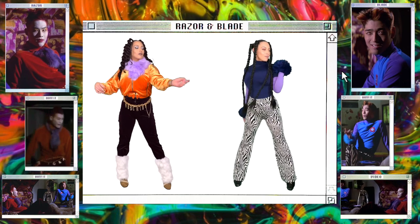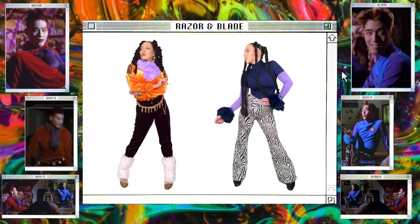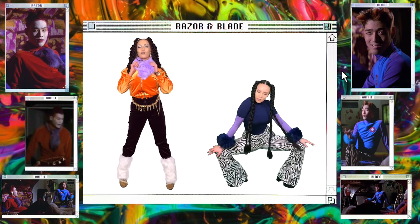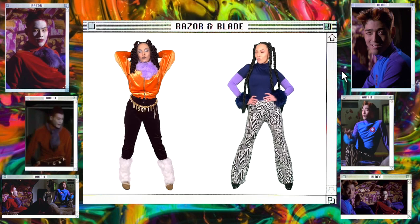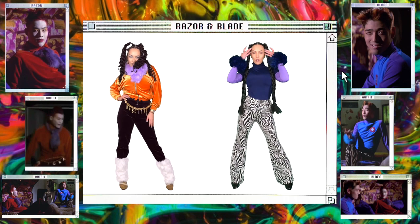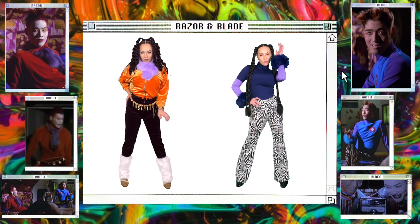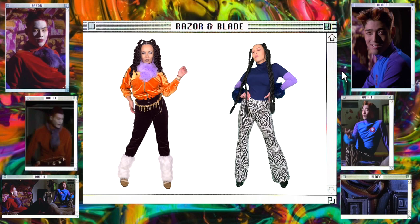Onto Blade's outfit — to get this look I am wearing a blue tight long sleeve turtleneck top, and on top of that I am wearing purple arm sleeves and blue furry cuffs. For the pants, I'm wearing these tiger-slash-zebra print flared pants — I don't know if they're tiger or zebra, they kind of look like both, but they match his look well. For shoes, I'm wearing shiny patent leather boots. I think the two outfits together work so well and I just cannot get over them.